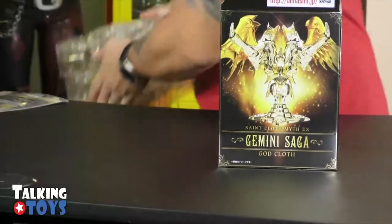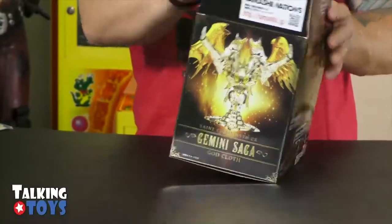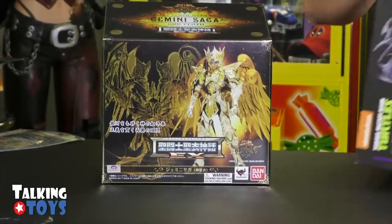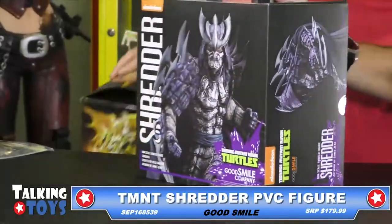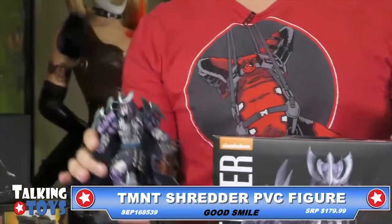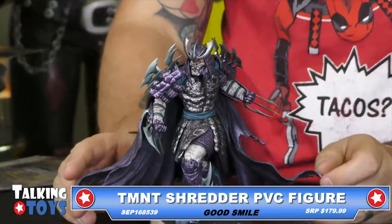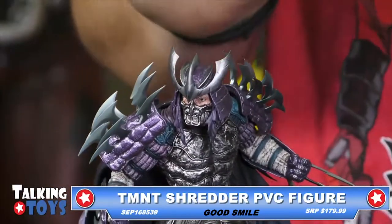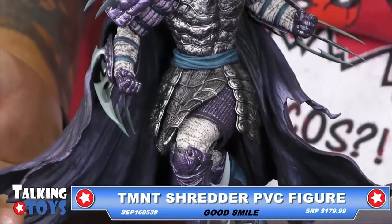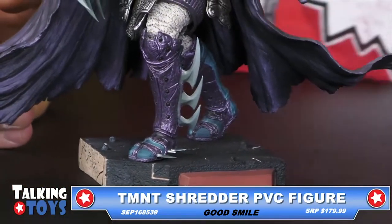We're on to another thing which I'm very excited about because this next one is killer. Good Smile has done a Shredder figure here, and this is a PVC from Good Smile. This is incredible. Please buy the figure — it's about $179.99 from Good Smile. They make really high quality things. Everybody knows Shredder, and it definitely lives up to his name because these things are sharp. All these little pointed plastic pieces are very, very sharp.